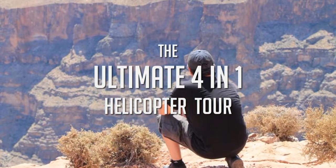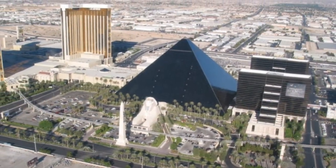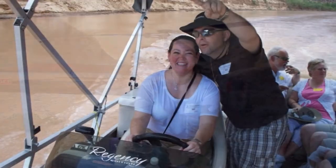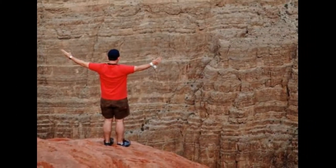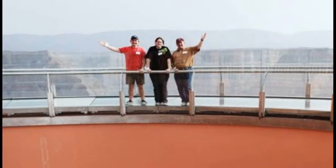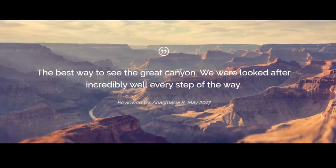The Ultimate 4-in-1 Helicopter Tour. Get on board and take off from Vegas in a helicopter. Swoop down to the canyon floor and enjoy the scenery from a pontoon boat cruising down the Colorado River. Then land at Eagle Point for a West Rim tour. You also have the option to visit the incredible skywalk for 360-degree panoramic views. This is a five-star rated tour.